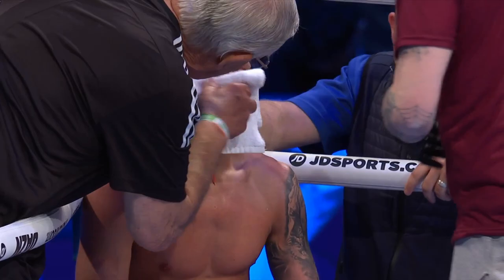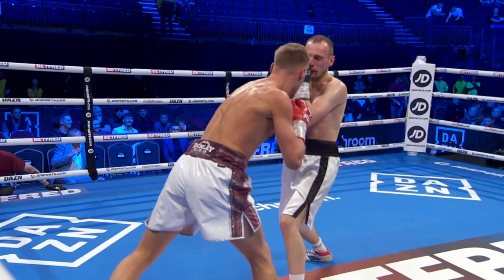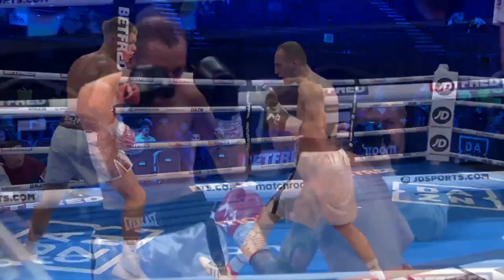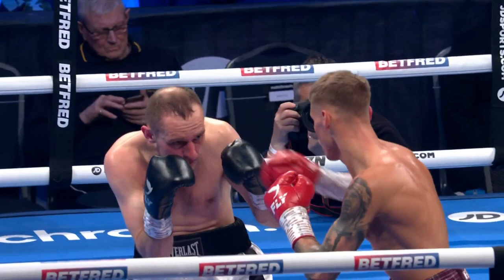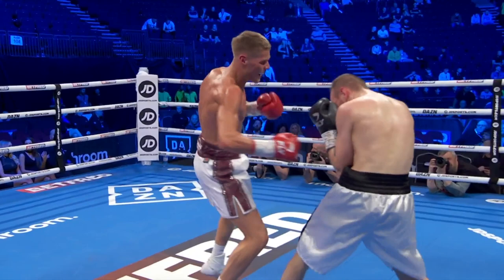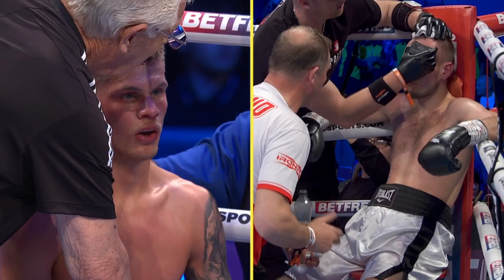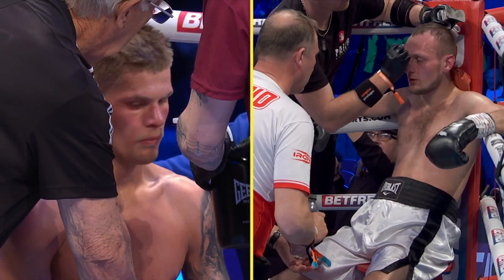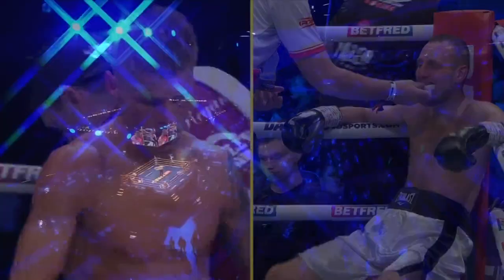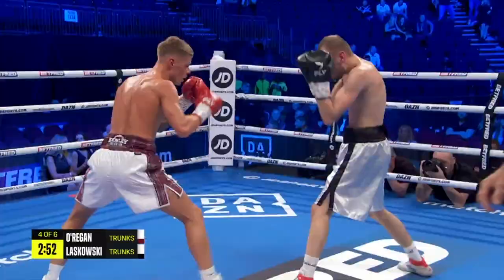Laskowski is starting to get it difficult in there, getting tenderized by a really sharp selection of shots. O'Regan's bossing it — he is in full control through these early rounds. Measuring with that jab, making sure he was in range. Everything's got a purpose. His levels are above here, and after a couple of these fights he'll want to be tested — thrown in at area level with somebody that's going to fight back, maybe take him six or eight rounds.